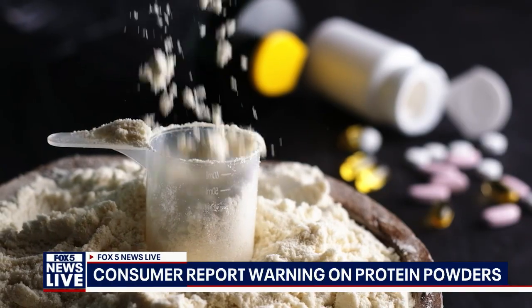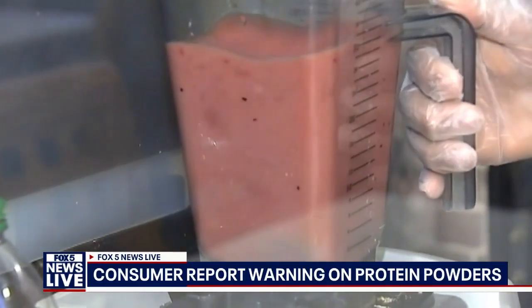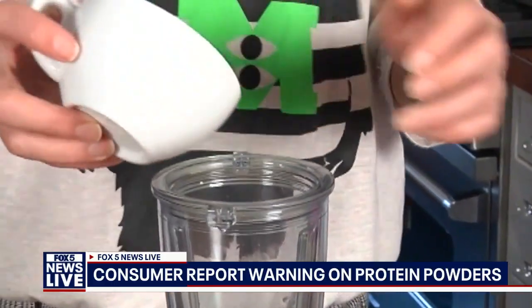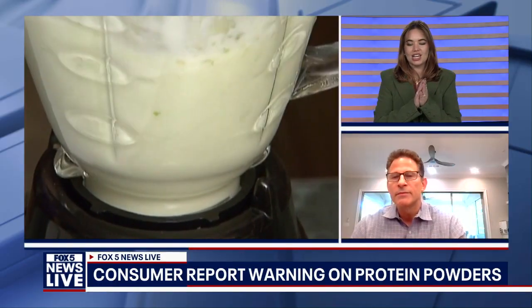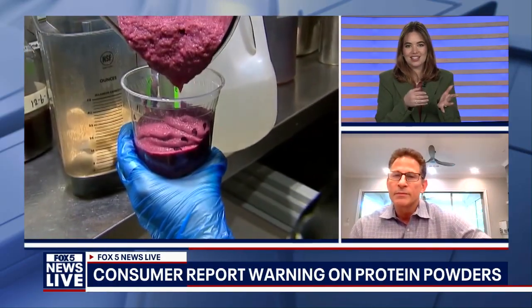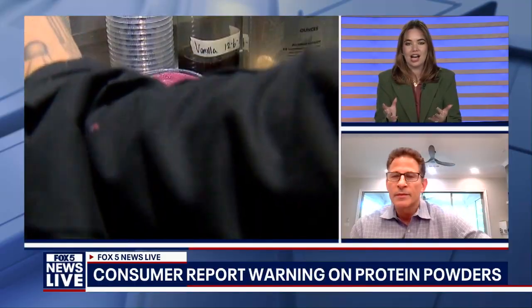Two in particular — one was Huel and also Naked Nutrition, if I remember correctly. You're exactly right — it was Huel, the Black Edition protein powder, and Naked Nutrition, which was the Vegan Mass Gainer with a green label. Both of those two products were the ones that tested incredibly high for lead.